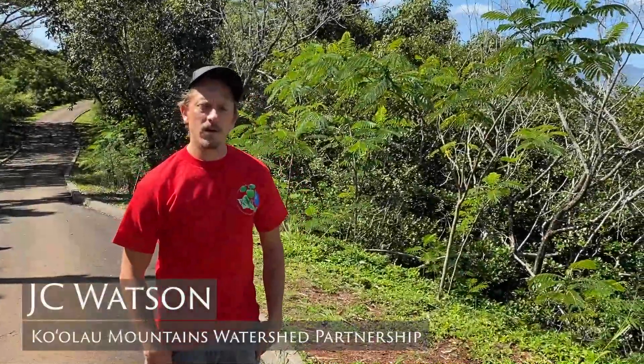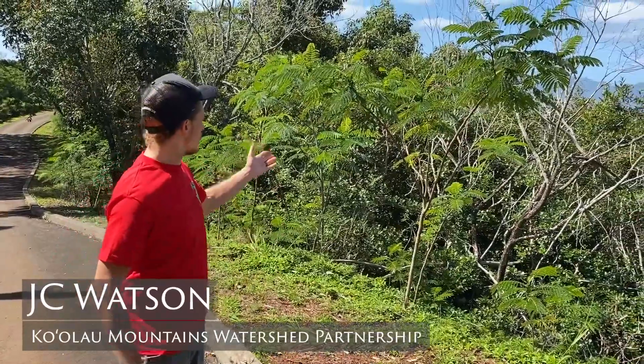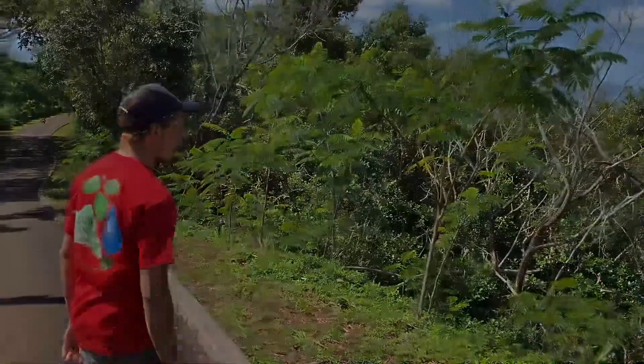Aloha. Today I'm going to be helping you guys out with some albizia identification. You can see here behind me all these albizia trees are pretty much less than a year old, which really goes to show how fast they grow. So come on, let's talk about albizia.